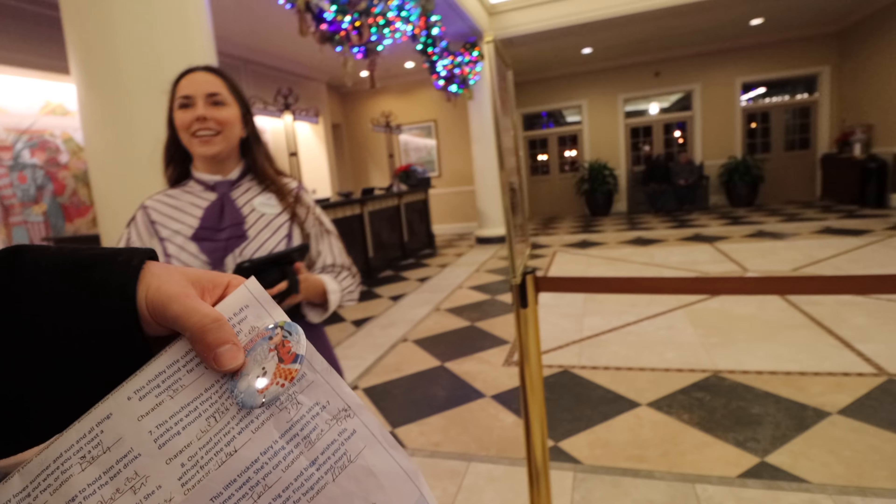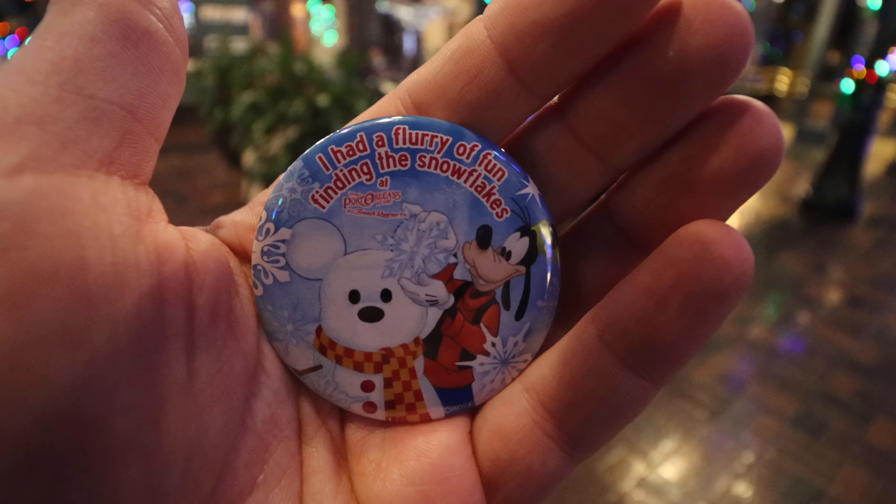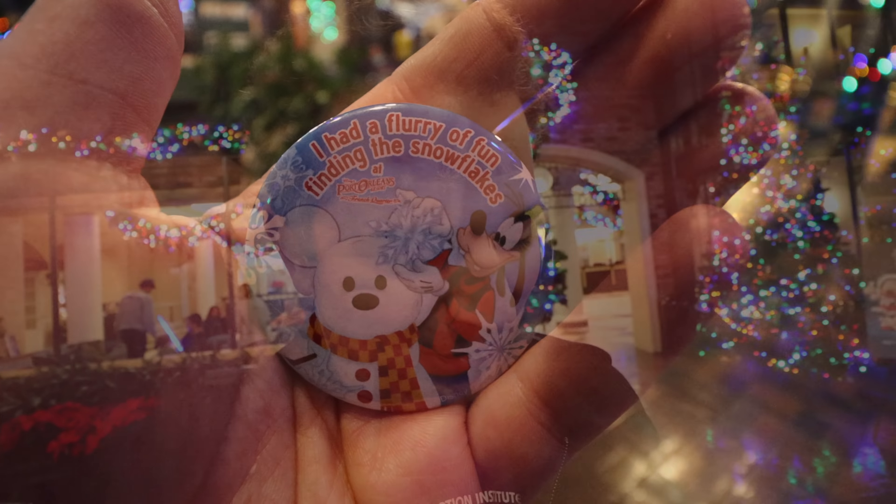Let's go back to the front desk and get our Frosty Surprise. Still laughing at myself - I walked past it twice, three times. You probably saw it earlier in the vlog and were like, 'Mike, you just walked past it.' And there it is - as we predicted, that special button commemorating the fact that we had 'a flurry of fun finding the snowflakes at Port Orleans French Quarter.' That is awesome. I will definitely add it to my button collection. Definitely a ton of fun to search for the snowflakes or pumpkins - it adds another layer of depth to an already amazing resort. It's preferable to do it when it's a little bit warmer out, but that adds to the feel of the season.